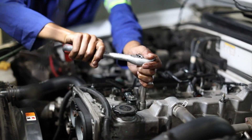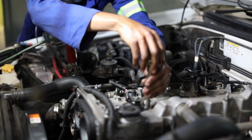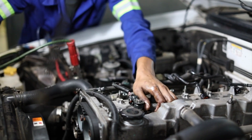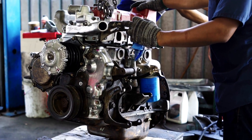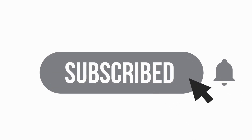In conclusion, the weight of a Duramax engine is an important factor to consider when choosing an engine for your vehicle. By understanding the different features and factors that affect engine weight, you can make an informed decision that will provide the best performance and efficiency for your vehicle. That's it for today's episode of Axlewise — don't forget to subscribe and keep revving those engines.